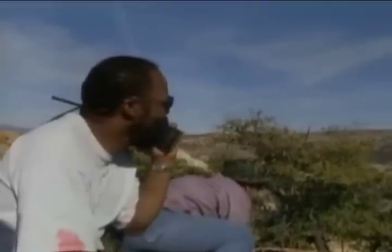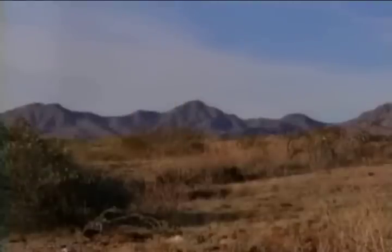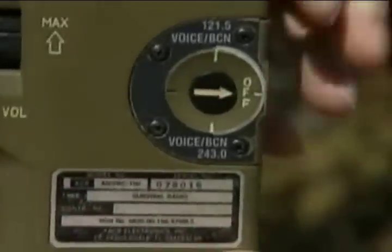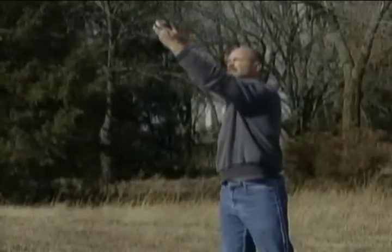A handheld aircraft transceiver is another item that can save your life, giving you the advantage of two-way communication. When using transceivers, consider the following: activated ELTs — aircraft or raft ELTs will override the voice capability, especially when using 121.5 megahertz. Line of sight — the signal can be blocked by obstacles, terrain, or foliage. Cone of silence — there is an area at the top of an antenna where a signal cannot be heard. When using an aircraft radio transmitter, turn off all working ELTs. If an aircraft is approaching and you are attempting to communicate with it, don't point the antenna directly at the aircraft, as this will put the aircraft in the cone of silence.